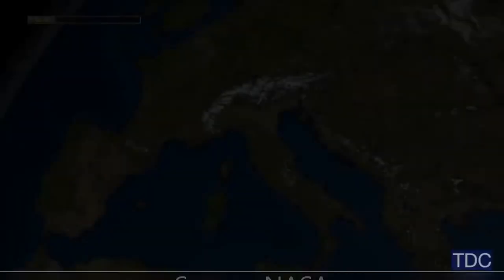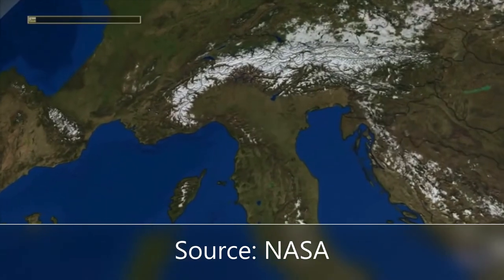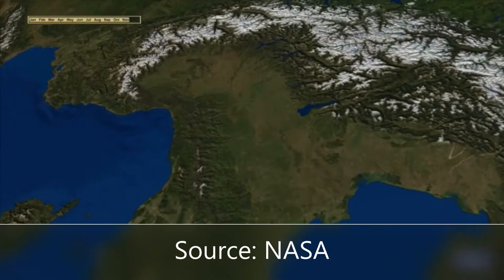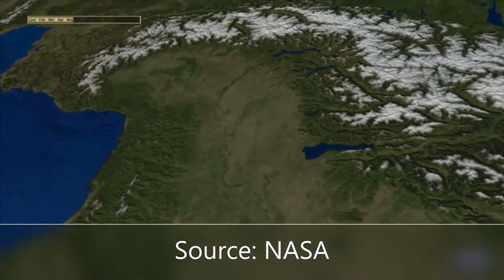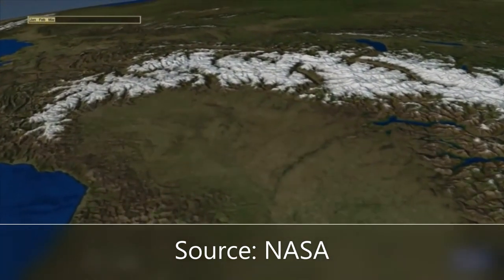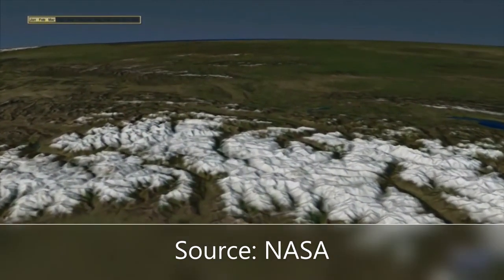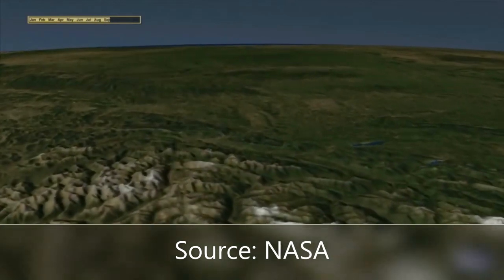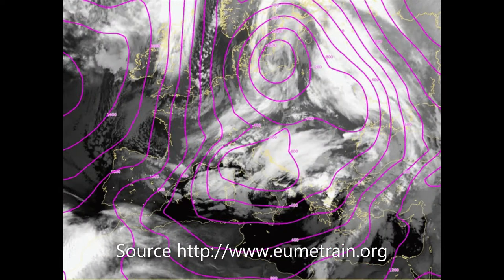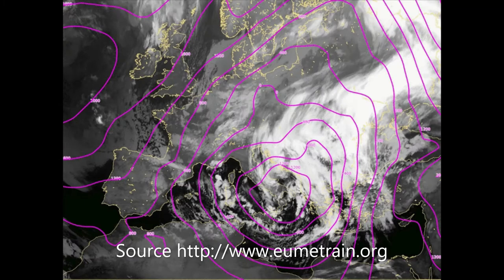The Mediterranean is a relatively small region characterized by a semi-enclosed sea surrounded by mountains and sharp land-to-sea transitions. It is in this region of highly complex geography that cyclogenesis is especially frequent, particularly during the cold winter months. In fact, it is one of the regions with the highest frequency of cyclone occurrences in the world. Mediterranean cyclones are influenced by the prominent mountain chains that encompass the northern side of the basin, and the presence of mountains favors cyclogenesis in specific locations.